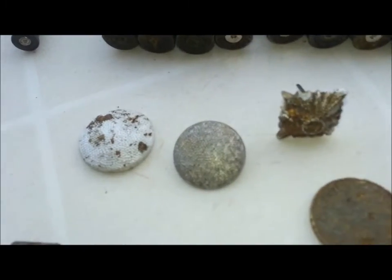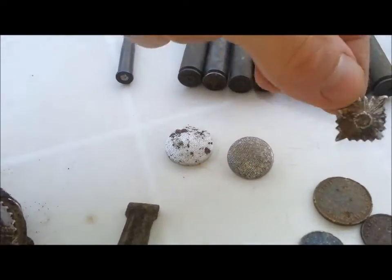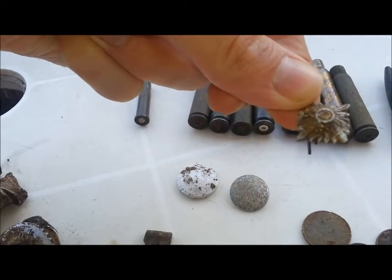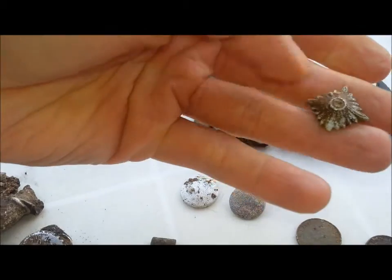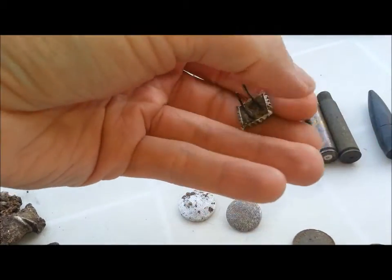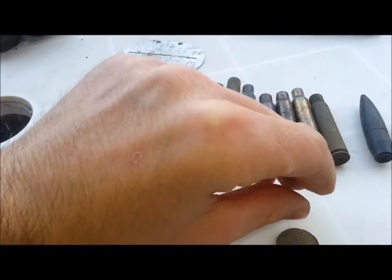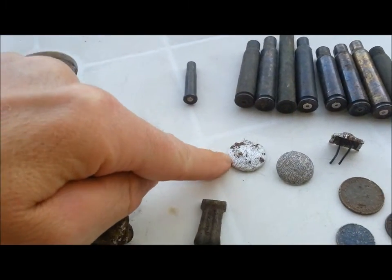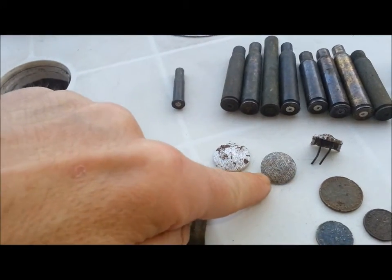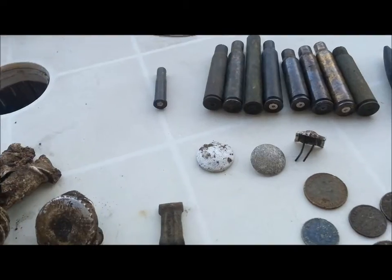Three buttons. Now that one — I believe it's off a shoulder pad type thing from an officer. Just made of plastic, I think — it just feels like plastic. Two-prong metal thing underneath. And these — I'm not sure again, but I think they're off officers' uniforms, off the cuffs. But again I'm not entirely sure.